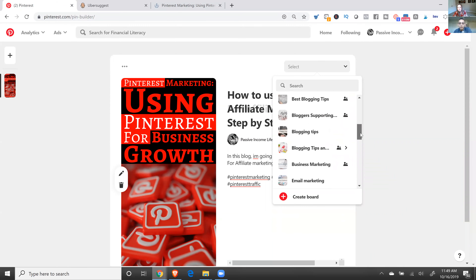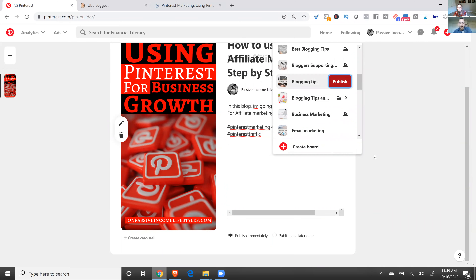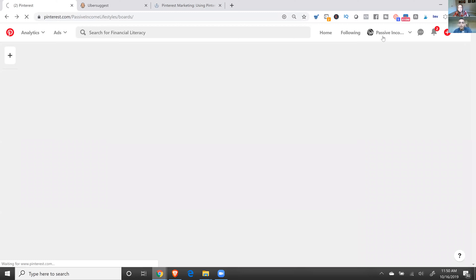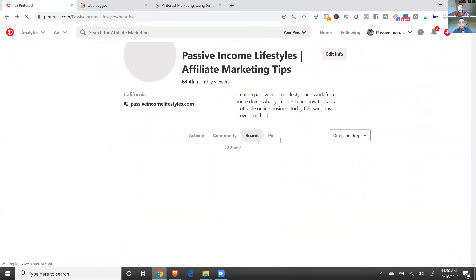The last thing is you want to publish this to a board. You created these boards when you first got started. In this case I want to pick the most congruent board—maybe 'Blogging Tips' because it's about blogging and Pinterest growth—something most relevant. I probably should have filled out the description more, but for time purposes—that's all done, and that's pretty much how you publish a post on Pinterest.